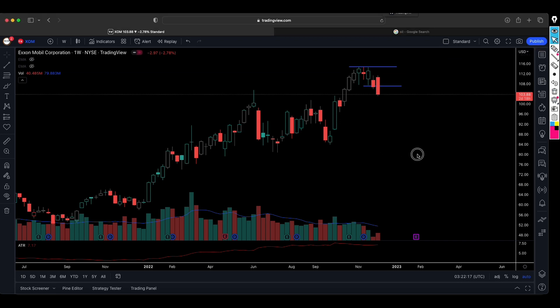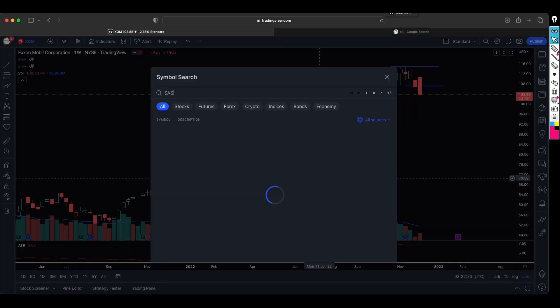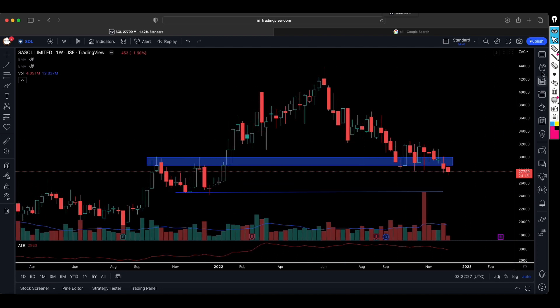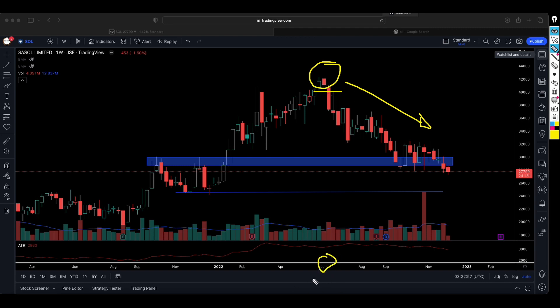For South African investors who have interest in Sasol — we haven't had Sasol in our portfolio for quite some time. The reason is simple: Sasol was clearly on a downtrend. The last time we bought Sasol was when it attempted to trade above 400 rand per share. That move quickly reversed — the stock shot up that week and then closed lower in red. The following week, our stop loss was triggered, so since around June 2022 we haven't had a Sasol position.